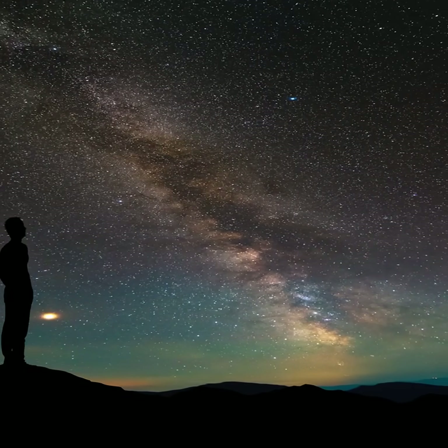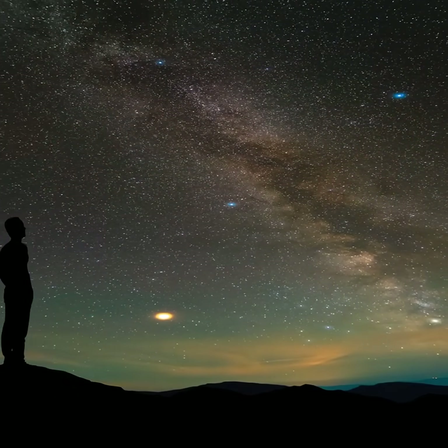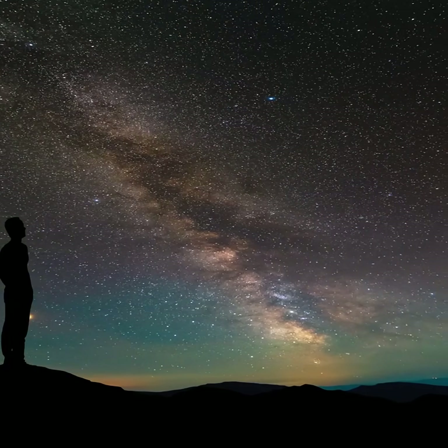On June evenings, the Milky Way is stretching across the sky from Cassiopeia through Cygnus, Aquila, Scutum, Sagittarius, and Scorpius. It's an amazing sight in a dark sky.